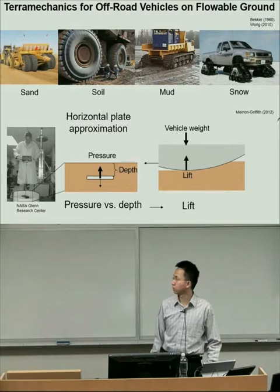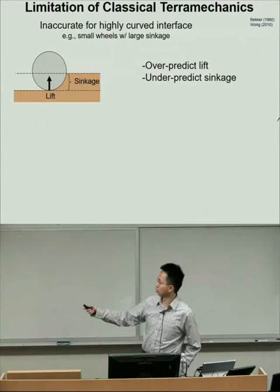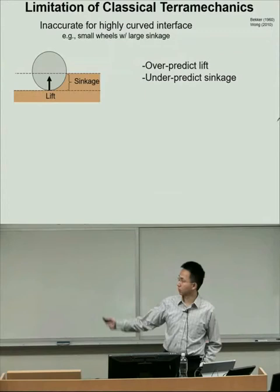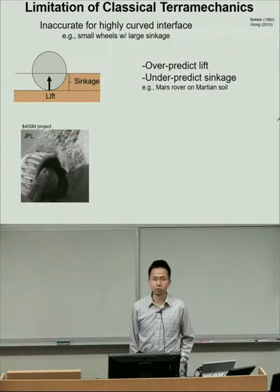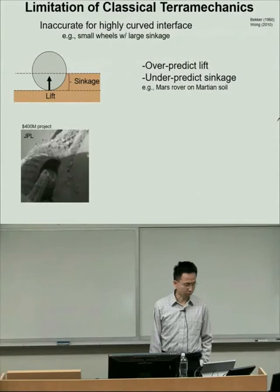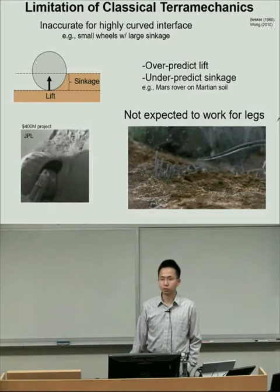However, it is exactly this horizontal plate approximation that causes these models to fail when the ground interface becomes highly curved. People have found that these models overpredict lift and underpredict sinkage, with catastrophic consequences—such as the Mars Rover Spirit becoming permanently stuck on the surface of Mars. And obviously these models don't apply to legged locomotion.